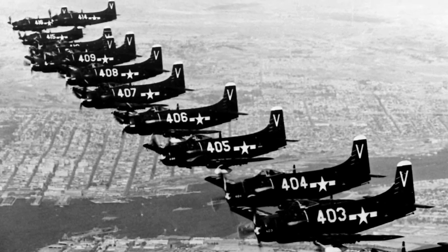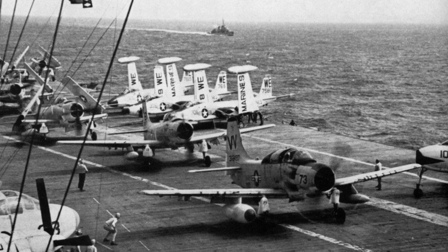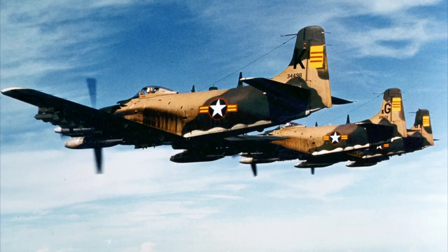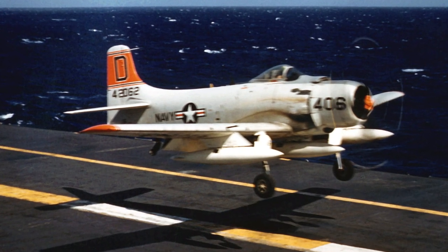The AD-2 and AD-3 had minor improvements, but the AD-4 was equipped with a more powerful engine. The AD-5 was widened, allowing two crew to sit side by side, and there was also a four-seat night attack version designated the AD-5N. The AD-6 had improved low-level bombing equipment, and the AD-7 had an upgraded R-3350-26WB engine.